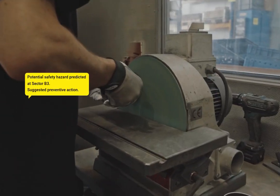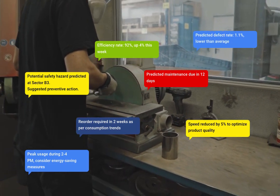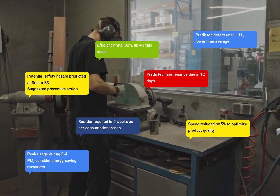The agent captures real-time production data, analyzes historical defect patterns, and integrates this information to detect defects instantly. The quality control manager receives these insights without needing to do any manual inspections.